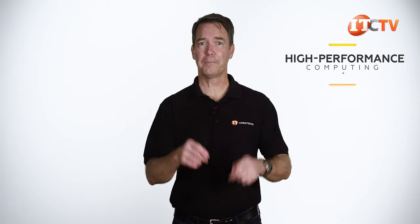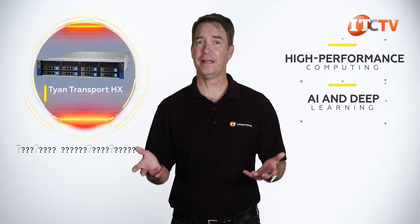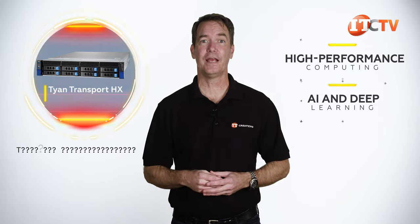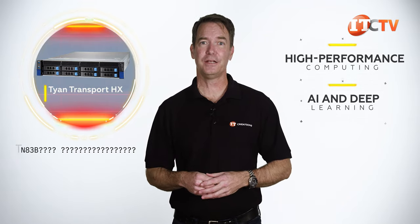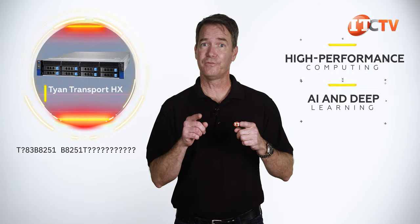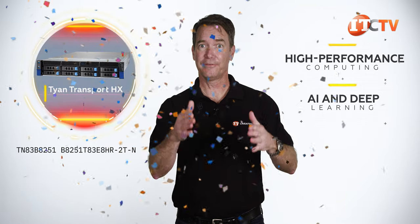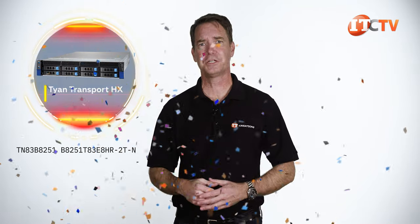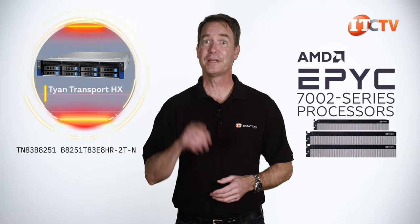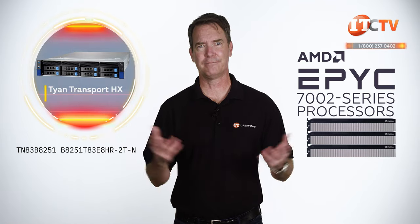For general-purpose computing all the way to high-performance computing for AI and deep learning development, the Tyen Transport HX TN83B8251 — with the specific chassis configuration of B825183E8HR-2T-N — delivers. With support for second-generation AMD EPYC series processors plus NVIDIA's Ampere GPUs, you will get what you seek in a 2U server, and at a fairly reasonable price. I mean, it's still a server.